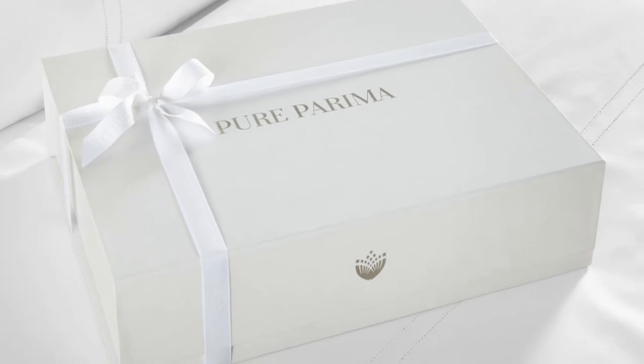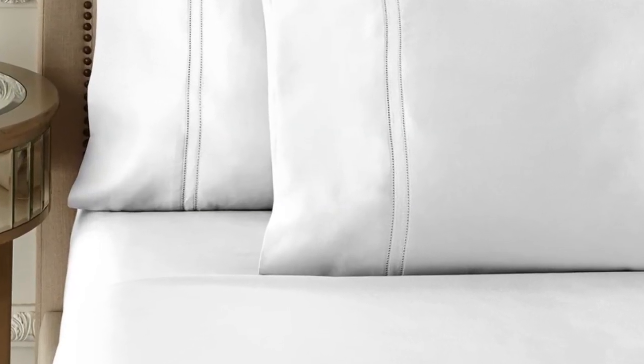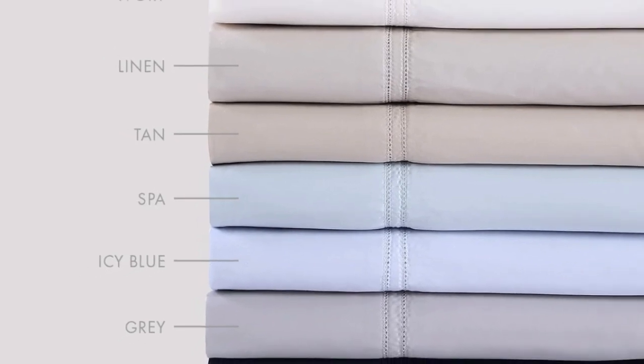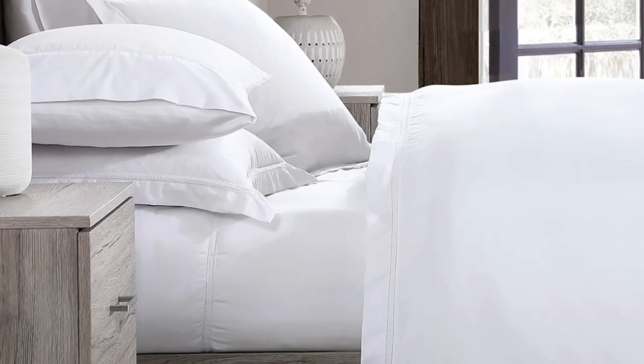What we love about the Pure Parima sheets: Pure Parima uses 100% certified authentic Egyptian cotton, making these sheets feel softer and more luxurious than other types of cotton. The sheet set has easy care and should last you several years, making them a good investment. What to keep in mind: the fitted sheet has 18-inch deep pockets, which are considered extra-deep. While great for tall beds or beds that use a topper, if you have a thinner mattress, the fit will be rather loose.